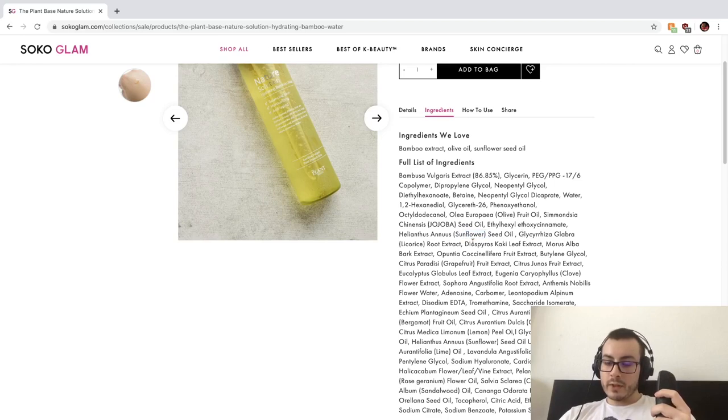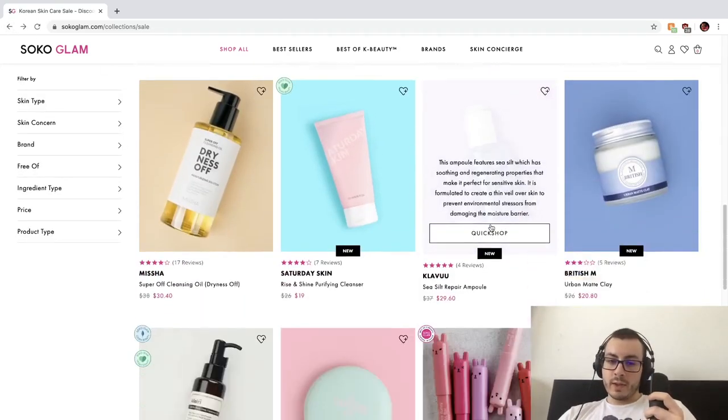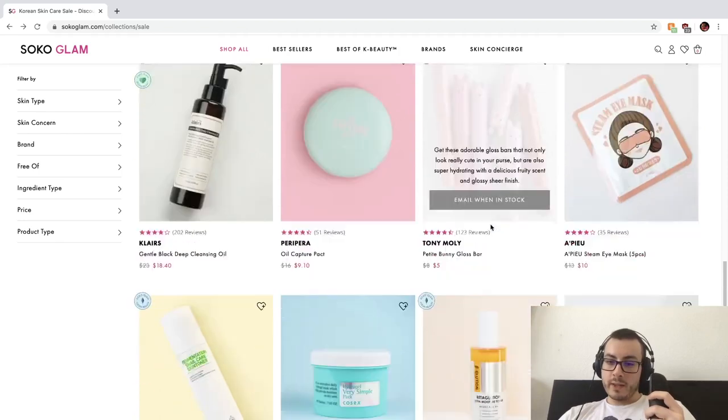Sunflower seed oil, licorice... but then grapefruit extract, citrus, eucalyptus, clove — so this is going to have a lot of fragrance. And citrus peel oils are the worst. So we're going to get out of there — the fragrance is what is preventing me from purchasing that.